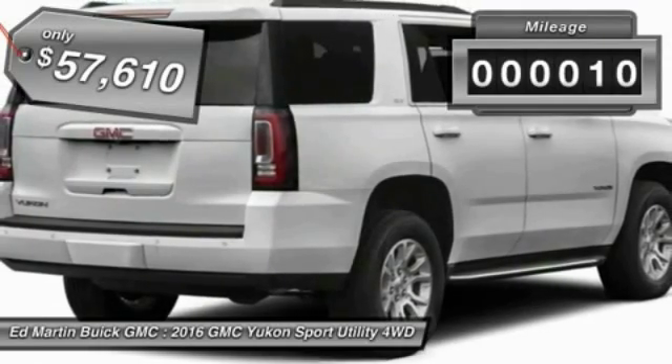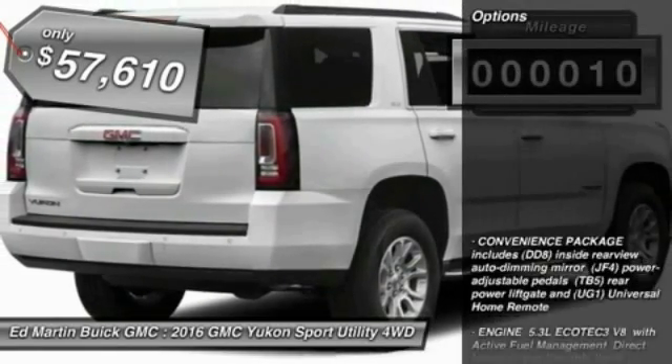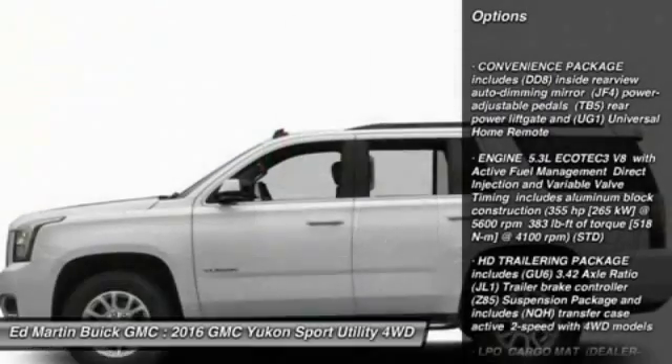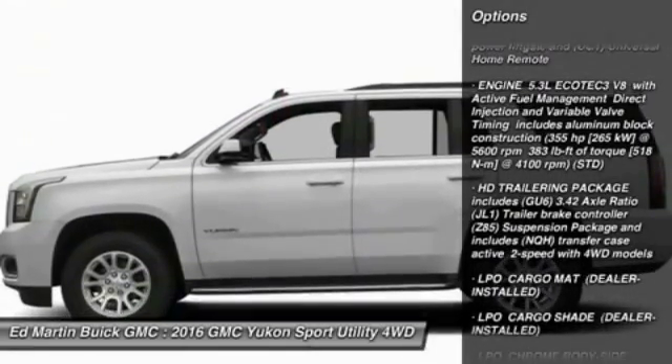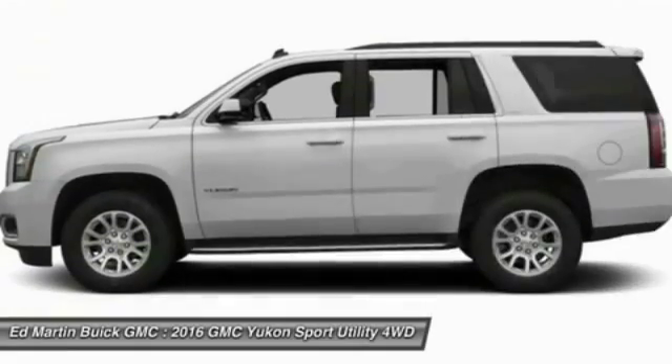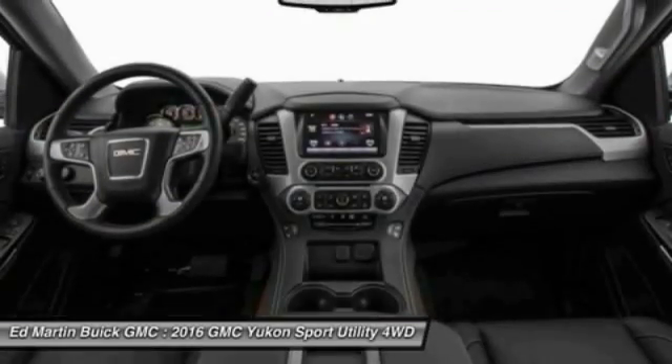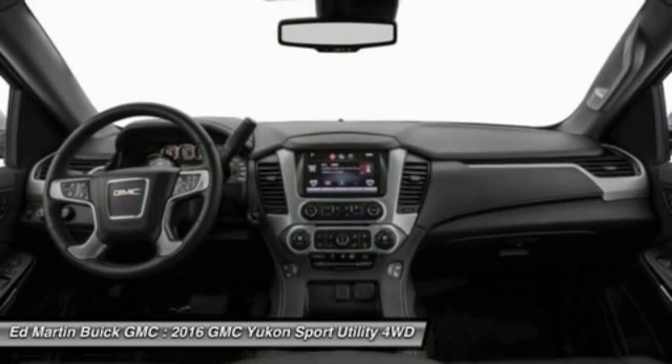This vehicle has less than 100 miles. Here are some of this vehicle's great options: power passenger seat, steering wheel audio controls, tow hitch, Bluetooth, leather wrapped steering wheel, adjustable steering wheel, power steering, aluminum wheels, cruise control, and four wheel drive.